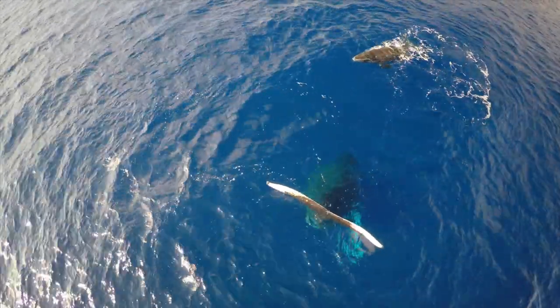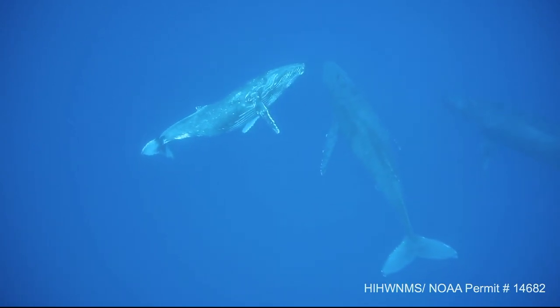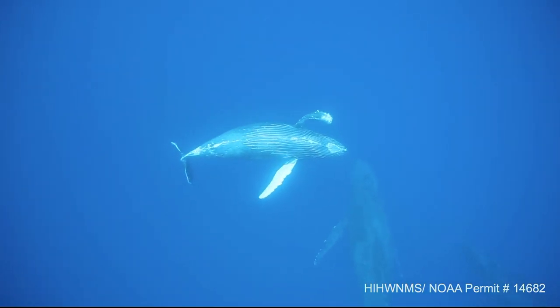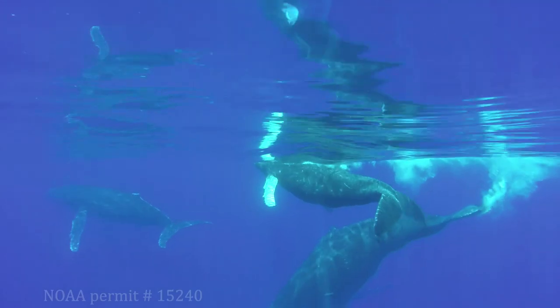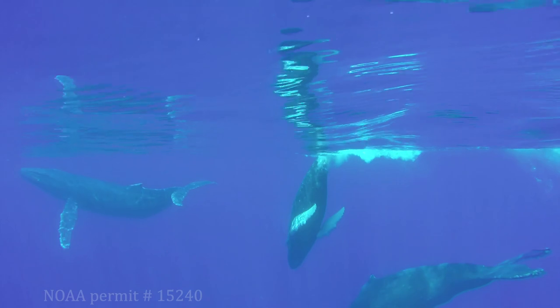Because of commercial whaling, humpback whale populations around the world were severely reduced. In 1973, all humpback whales in U.S. waters were protected by the Endangered Species Act. Today, many whale populations have recovered and the status has changed from endangered to threatened.